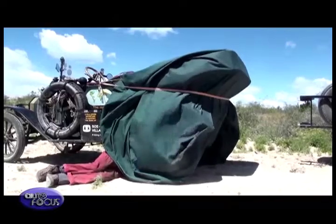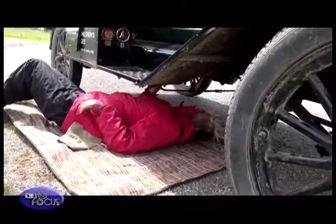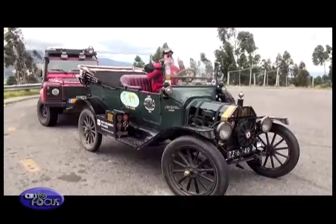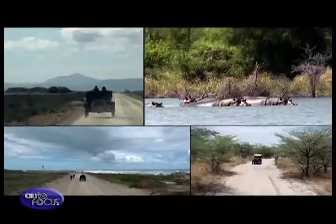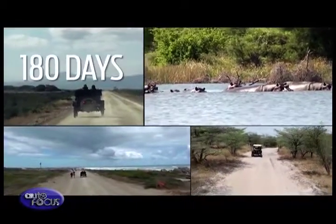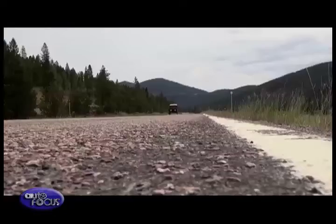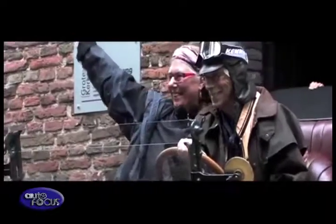The Model T owed its mass appeal to being affordable, reliable, and easy to maintain with standard interchangeable parts. Dirk and Trudi began their epic journey in the summer of 2012, covering 22,000 kilometers in 180 days during the first leg of the drive.